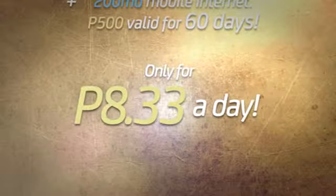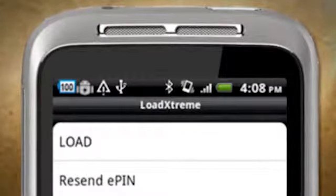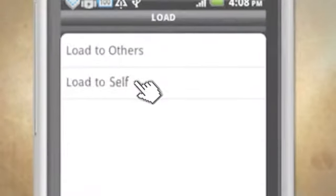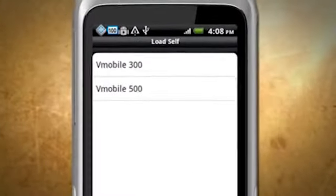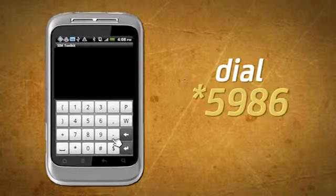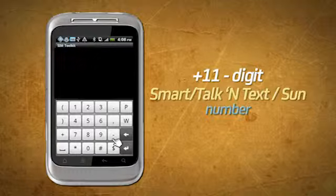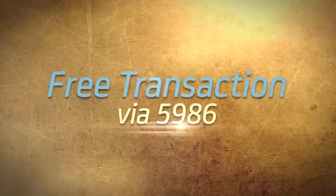That's only 8 pesos and 33 centavos a day. To avail via the Load Xtreme menu: go to the Load Xtreme menu, click Load, click Load to Self, and choose VM300 or VM500. To call using your V-Mobile package, dial 5986 plus the 11-digit Smart, Talk & Text, and Sun number. Free transactions via 5986.